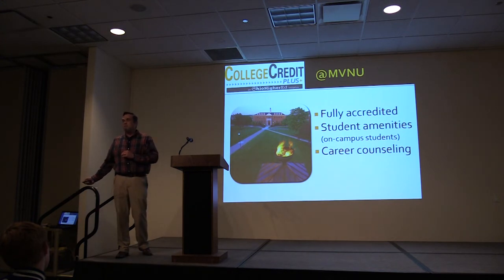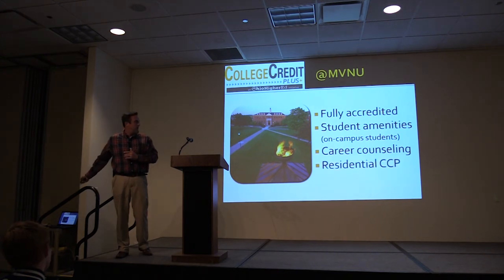We also offer a unique program in your senior year: we have about six to eight students a year who choose to take their senior year of high school living on campus just as a first-time freshman — they come and they live on campus, which is an option we provide. We are fully accredited and provide all student amenities to CCP students taking classes on campus.